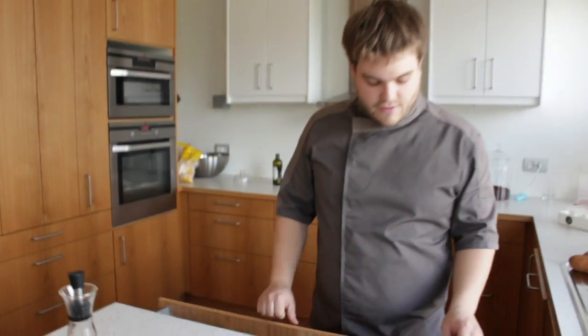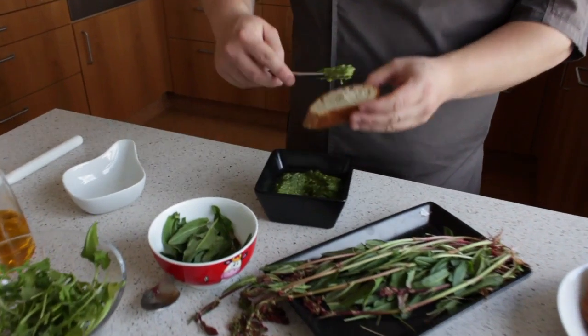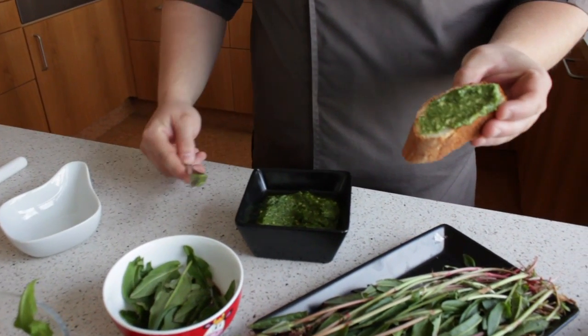The pesto is good for both a salad dressing or on bread, on pasta, or with chicken — whatever you like. You can use it as regular pesto.